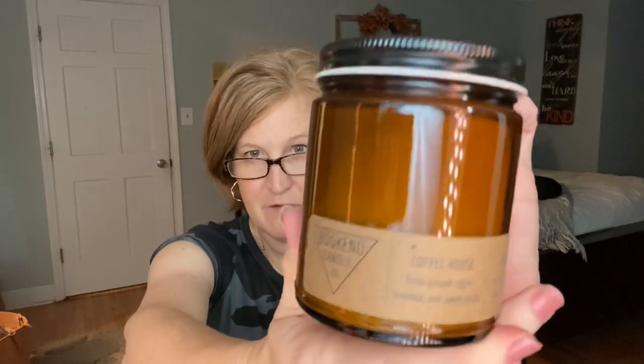The first candle is the Coffee House. I can smell it even with the lid on — this is going to be a good one. They always use either amber jars or clear jars so whatever your decor is, it'll be neutral and go with everything. Oh, it smells like you just ground fresh beans — it almost has a chocolate scent. I cannot wait to burn this. I don't like coffee but I love the smell. I wish there was smell-o-vision because I think you guys would really like this candle.